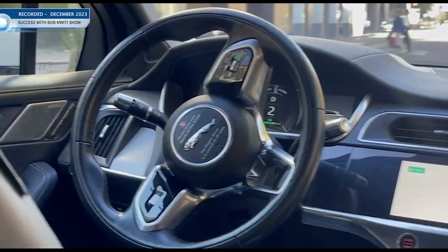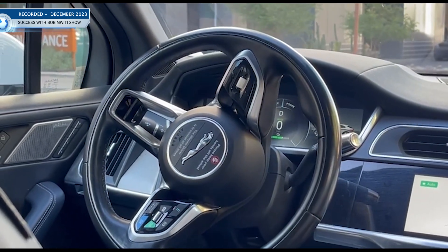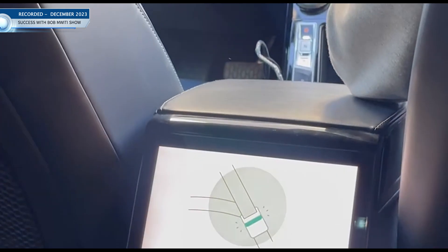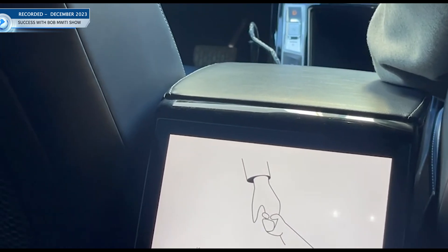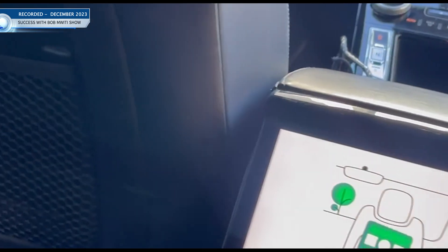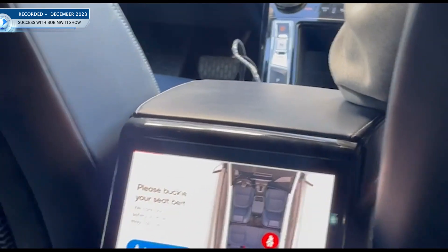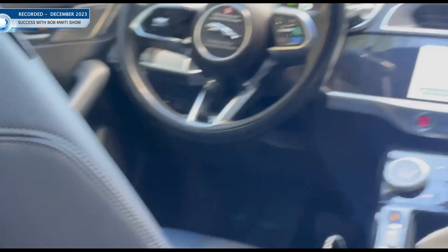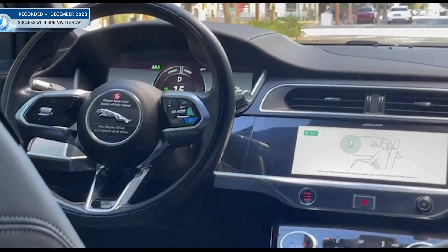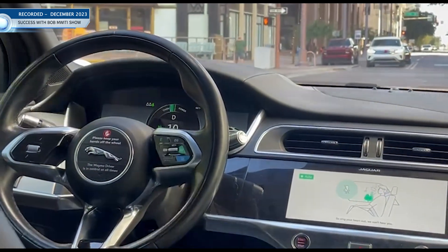Look at this! It's stopping. You need to buckle up, same as always. You can see it's giving instructions — it can't move until everyone is buckled. We are going! This is so exciting. Please buckle your seat belt. Everyone is buckled.